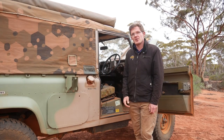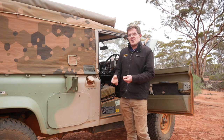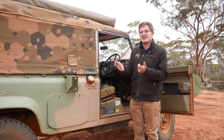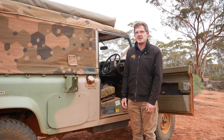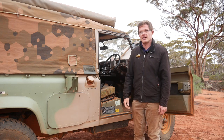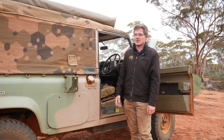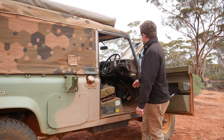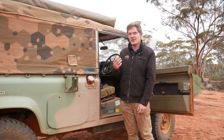Regarding the interior, one of the things to look out for is the dash top. With the Series 3, they're notorious for cracking, and when it came to the Perentie they did nothing to improve the vinyl. Because we're here in Australia with intense sun and the ozone hole doing its thing, they tend to crack like nothing else. You can put vinyl repairs or marine matting on them, but honestly just cut your losses — they're about $400 — and buy a brand new top, take the old one off, and put it back on.